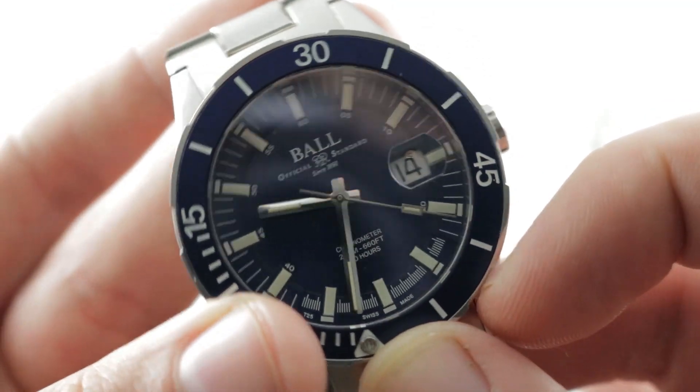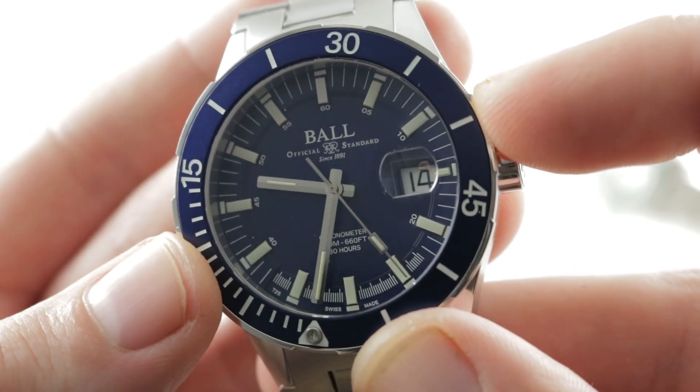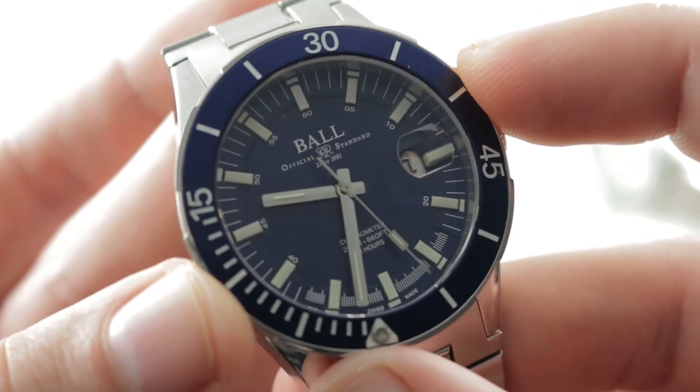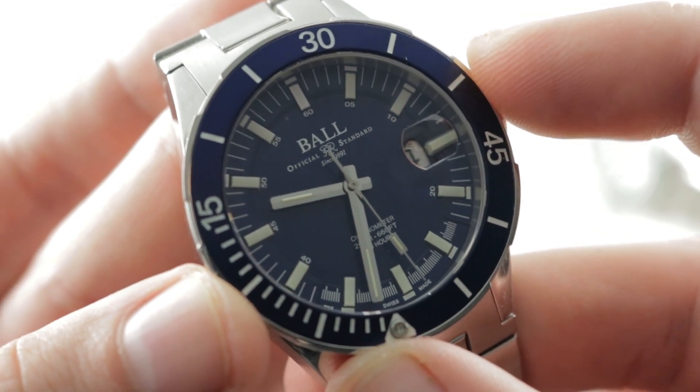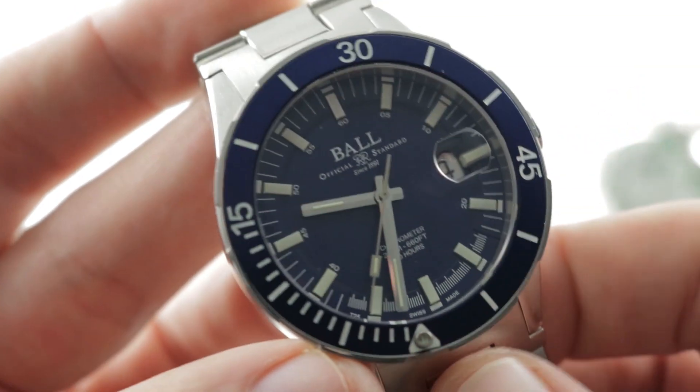Oddly, both watches feature a Cyclops eye magnifier — on that one point the two brands are in agreement. And when you go on Ball's website, they describe it as a 'cyclops' with a small C rather than a capital C — copyright evasion right there.